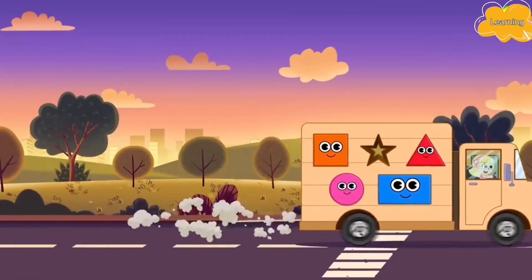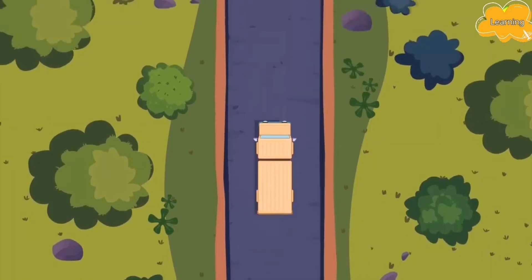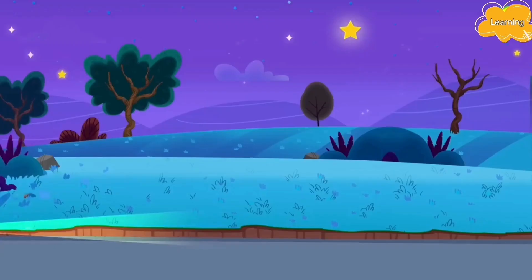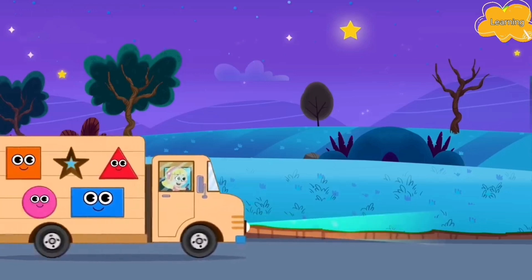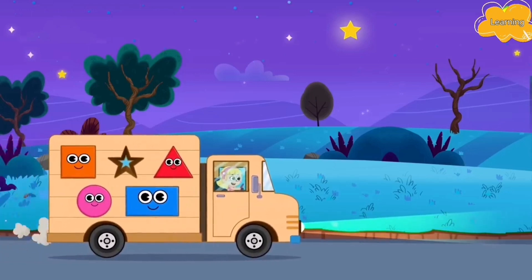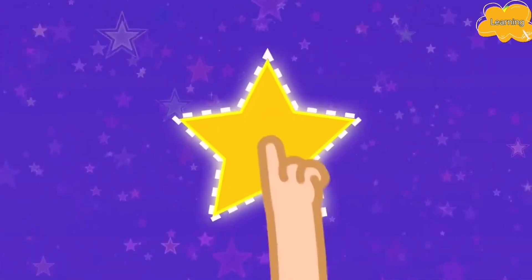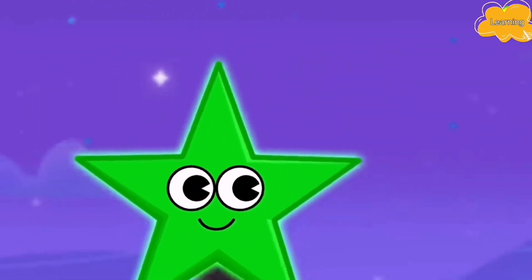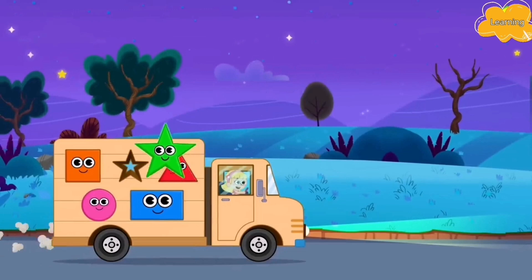Let's look for another shape. Where could it be? It fits correctly. I see it. It's a star. Wonderful.